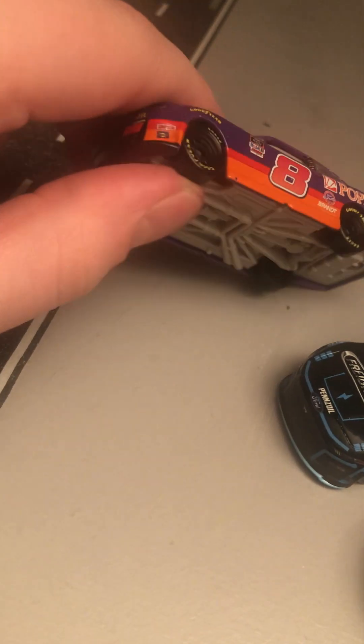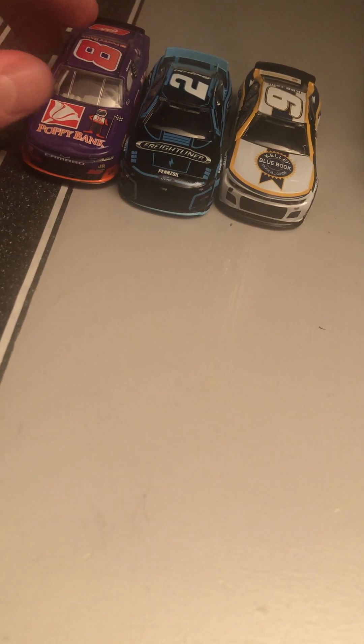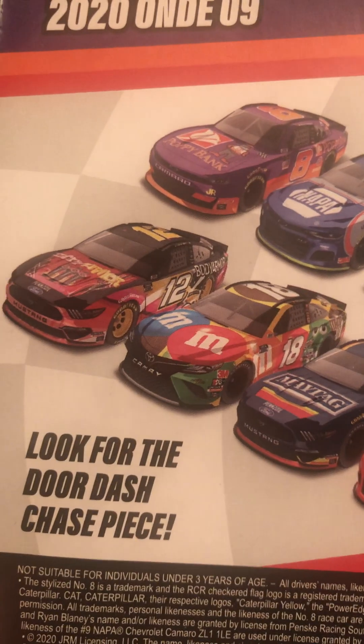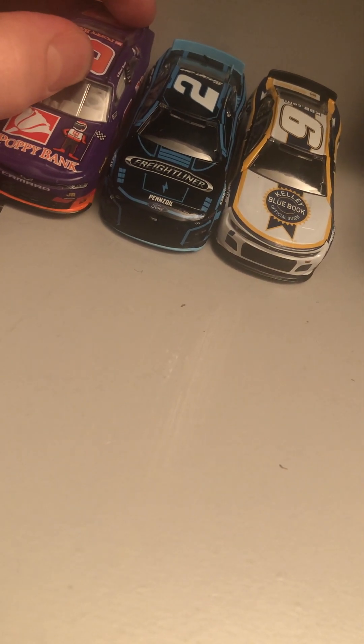I only decided to get one of the older diecasts — this Hemric one. I was planning to get Ryan Vargas and Josh Berry this week from eBay but I'll get those some other day. On the back of the packaging you can also get Elliott's throwback, Michael Ronett, Tyler Reddick, Johnson's throwback, Blaney's Body Armor, Kyle Busch, Blaney's throwback, and Bubba Wallace's throwback. Anyway, if you guys enjoyed it, be sure to leave a like, comment down below, don't forget to subscribe, and I'll see you guys in the next video.